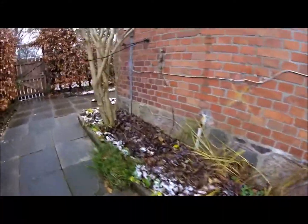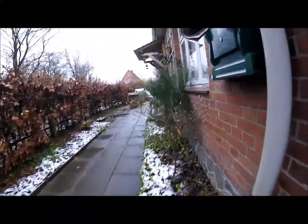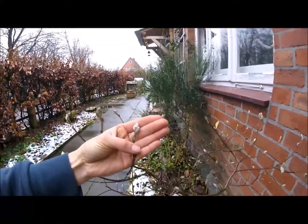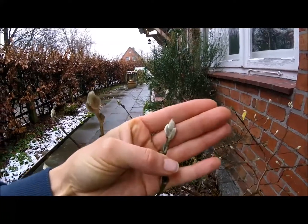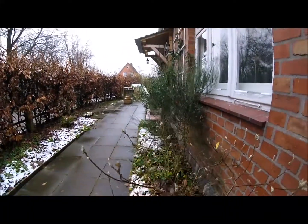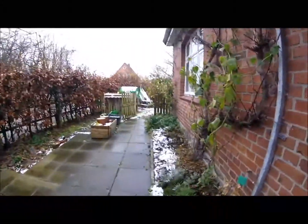Wir befinden uns hier auf der Ostseite des Grundstücks. Im Staudenbeet steht jetzt nur noch die fette Henne ganz gut da, der Rest ist auch verwelkt. Das ist meine kleine Magnolie. Und in diesem Beet sehen wir noch die Erdbeeren, die Heidelbeeren, und ein Frauenmantel steht da auch noch.